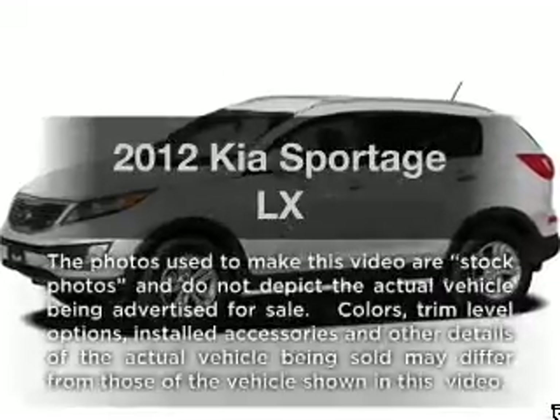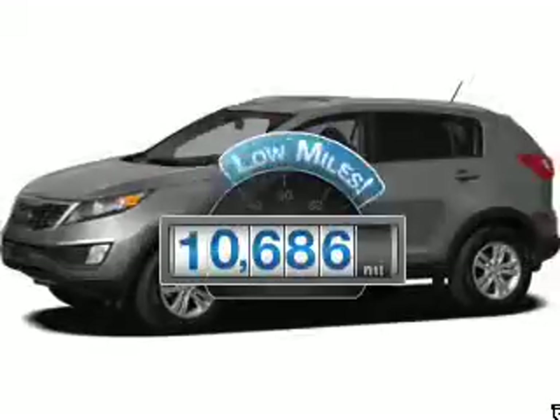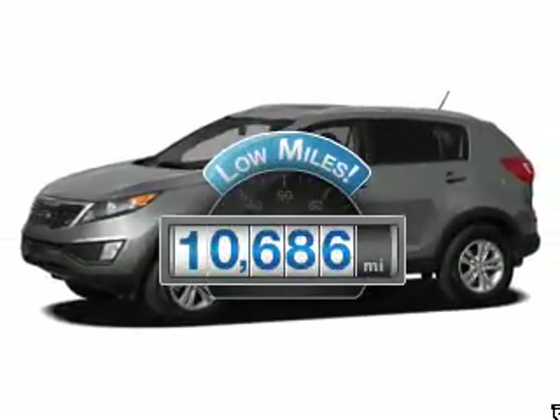Introducing the 2012 Kia Sportage. This is the set of wheels you've been looking for. Get more for your money with this vehicle that features low mileage and dependability.